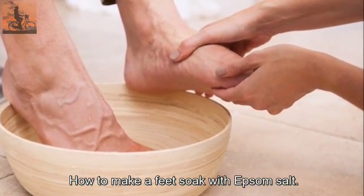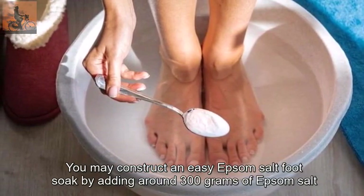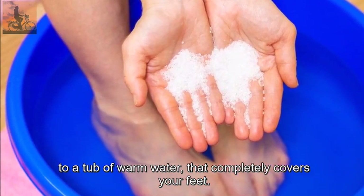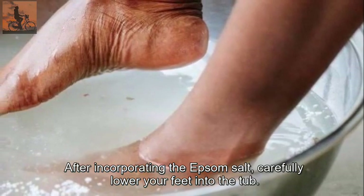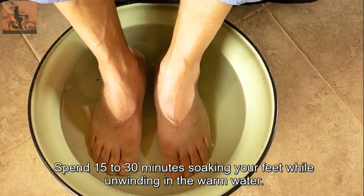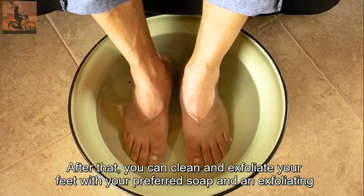To make an Epsom salt foot soak, add around 300 grams of Epsom salt to a tub of warm water that completely covers your feet. After incorporating the Epsom salt, carefully lower your feet into the tub. Spend 15 to 30 minutes soaking your feet while unwinding in the warm water. After that, you can clean and exfoliate your feet with your preferred soap and an exfoliating scrub.